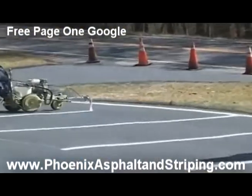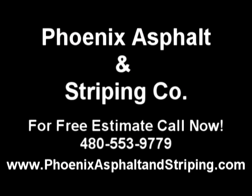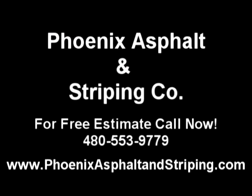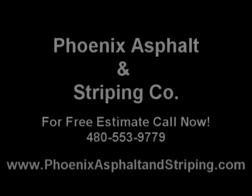I hope that helped answer some of your questions concerning seal coating here in the Phoenix area. Feel free to visit us at www.PhoenixAsphaltAndStriping.com.